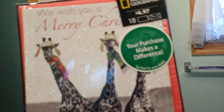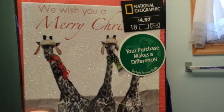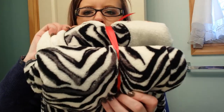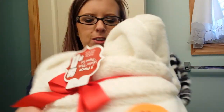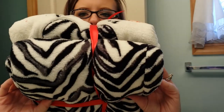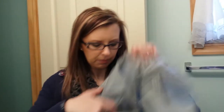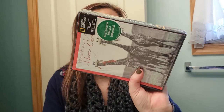I also got two packs of Christmas cards with little giraffes on them, and they're all glittery - they're so cute. They were $4.97. Then I got myself this super cute pajama set. It says Wild at Heart and it's like an animal zebra print. These were $10 and you also get a pair of socks - it's a three-piece set. That'll be nice and warm and toasty for the cold winter evenings.